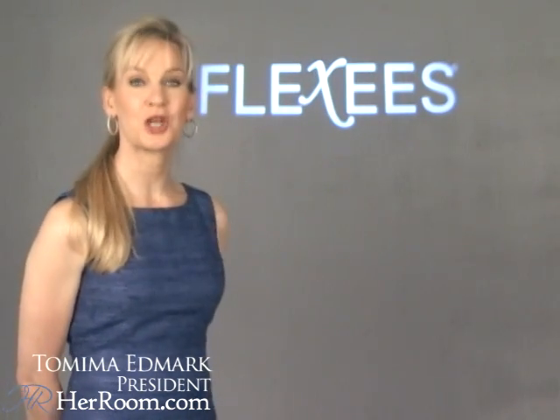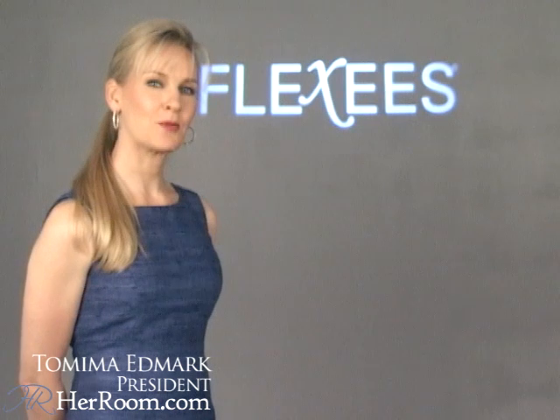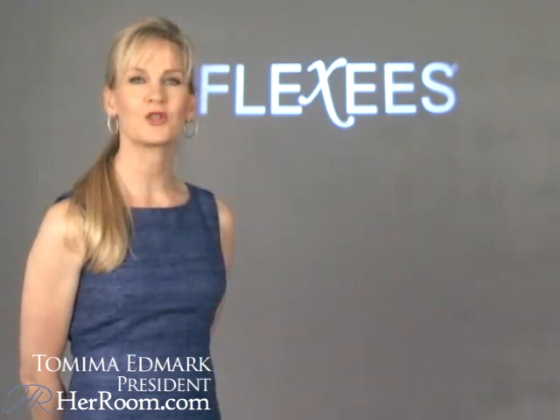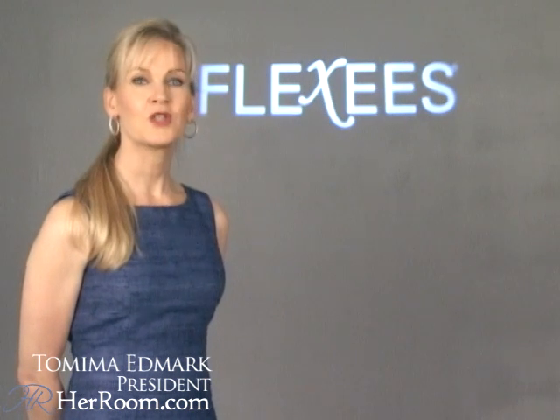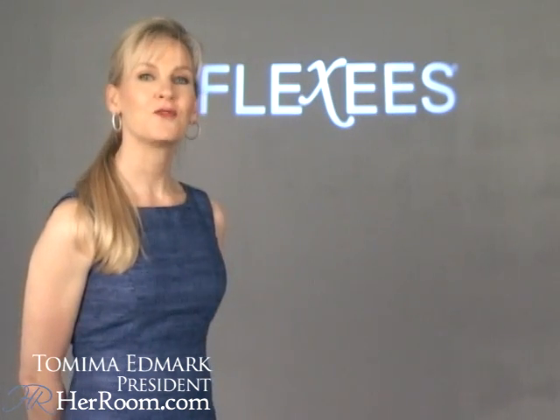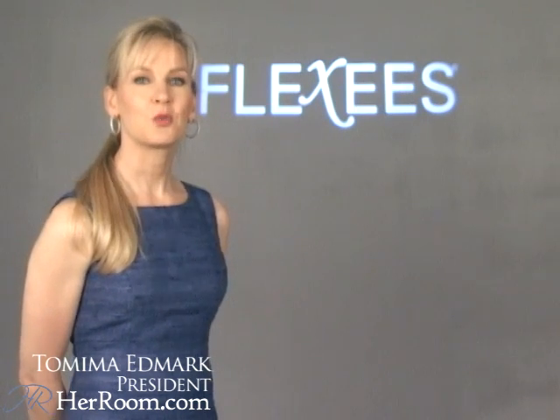Flexi's is the ultimate leader in the shapewear industry. They offer shapewear silhouettes that come in control levels ranging from everyday to firm to ultra-firm control. Here to help me is my friend Patti Ficcarelli, Maidenform's shapewear specialist, to walk me through the Flexi's styles along with you.